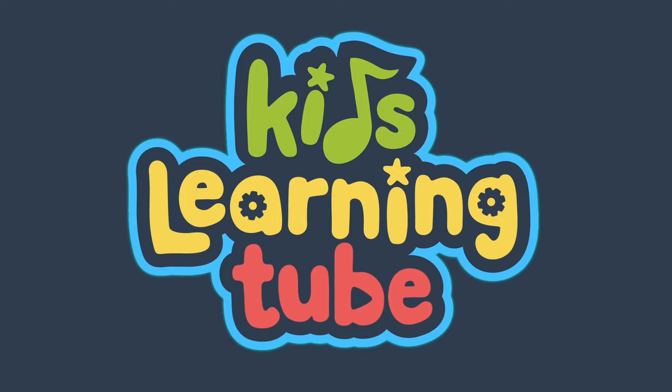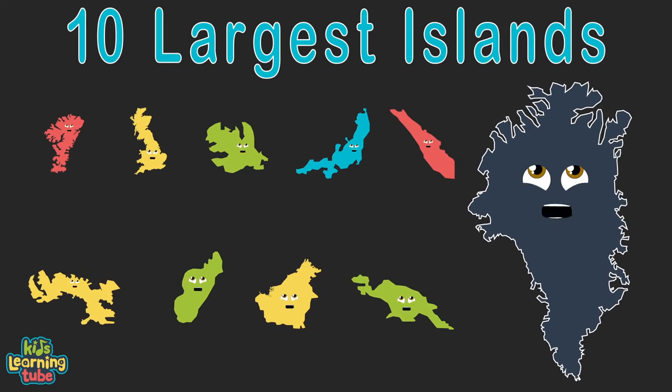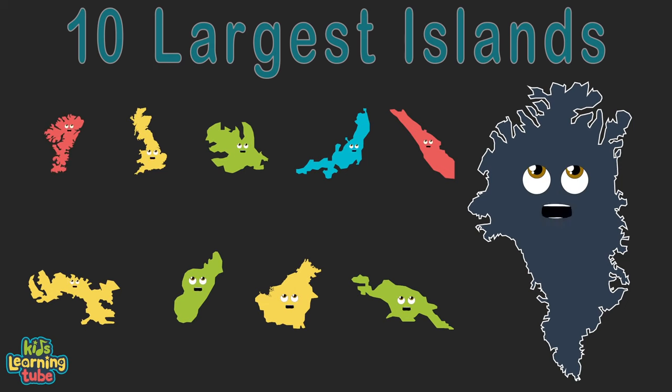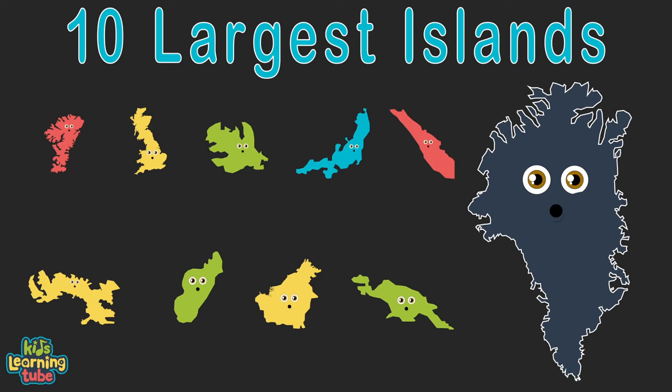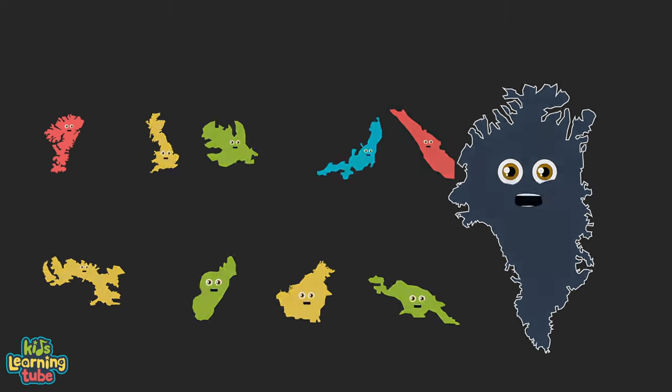We're the top 10 largest islands in the world, yes we are. We're here to tell you our size, small to large. We're the top 10 largest islands in the world, here we are. Here's our land area in square miles, let's set the bar.